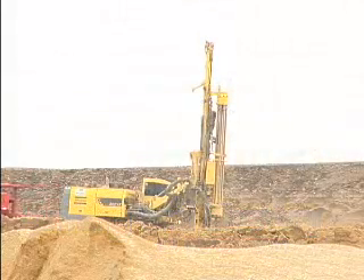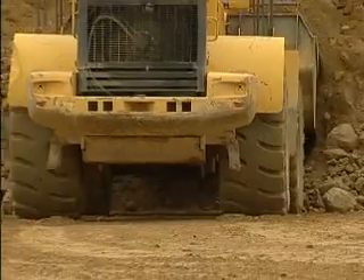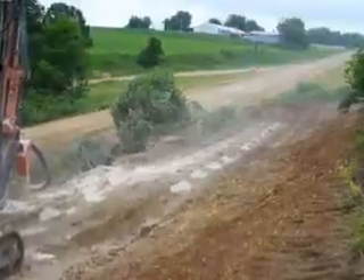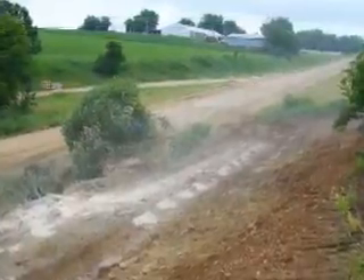Drilling and blasting is the most frequently used rock excavation technique. Blasting breaks rocks in quarries for aggregate production operations, or to excavate a right-of-way for a road, canal, or railroad.